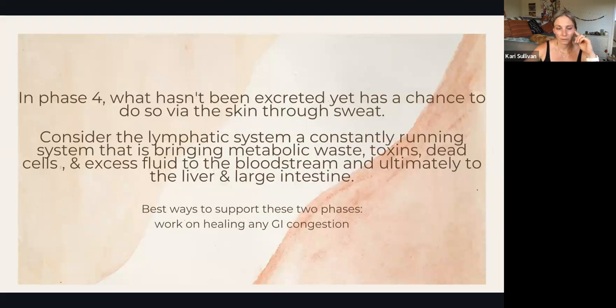In phase four, what hasn't been excreted — what the liver and the large intestine couldn't take care of — the body has a chance to do so via the skin and through the release of sweat. I like to consider the lymphatic system as this constant sweeper, like a Swiffer — it's constantly going around taking metabolic waste, toxins, dead cells, and any excess fluid.